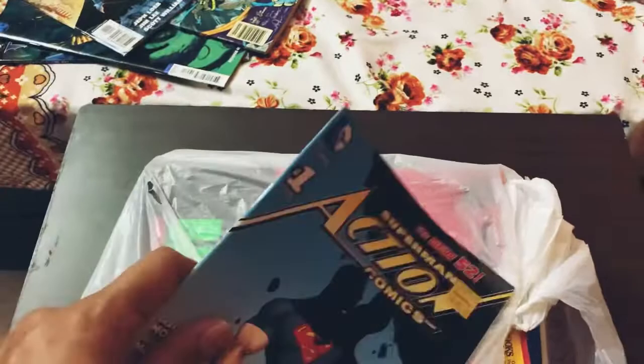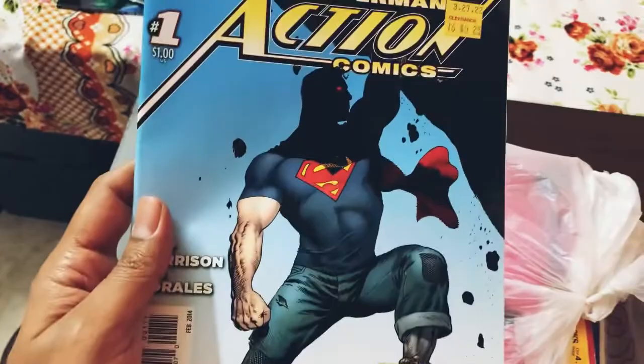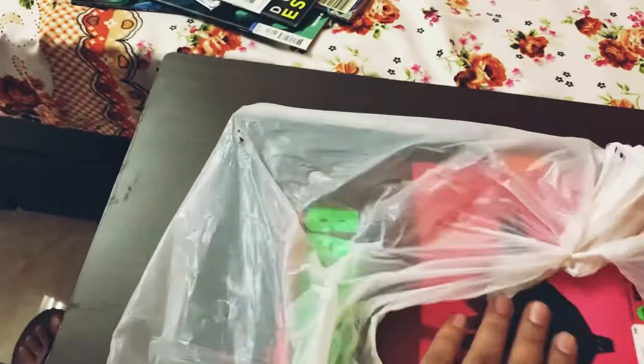The next one is an Action Comics — I think it's a one-dollar issue starting off the New 52 DC Comics Essentials. It features a single issue and then talks about what you need to pick up next.